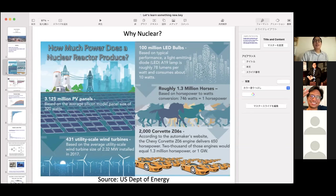A typical reactor, which is one gigawatt — about enough power to power 700,000 homes — requires about 3.1 million solar PV panels or 431 large-scale wind turbines for equivalent output. Those are the very large ones you would typically install offshore. A nuclear reactor would also be the equivalent of powering 100 million LED light bulbs or around 2,000 Corvettes.